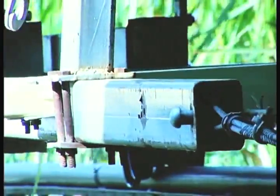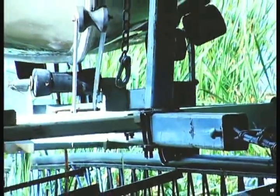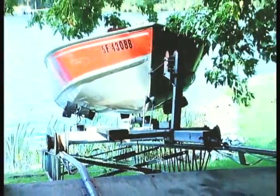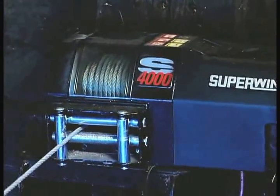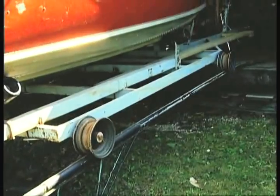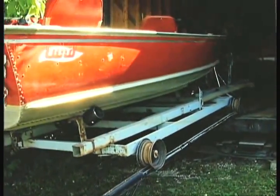Rolling weight is the vehicle that can roll but not on its own power. Cars that are being loaded onto a flat deck trailer with a winch are an example of rolling weight. To determine what type of winch is required, you need to know the grade or the slope that the winch will be pulling at. To figure this out, measure the ramp height and divide by the length of the ramp. This will give you the grade percentage.